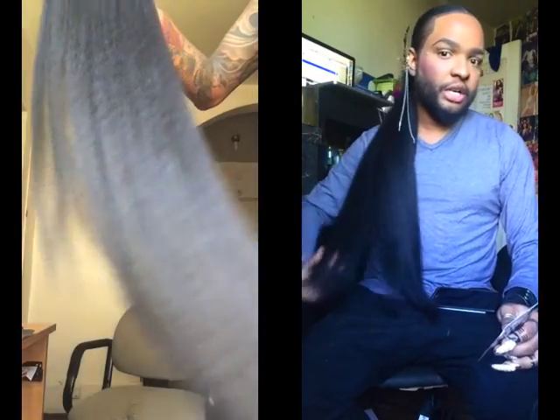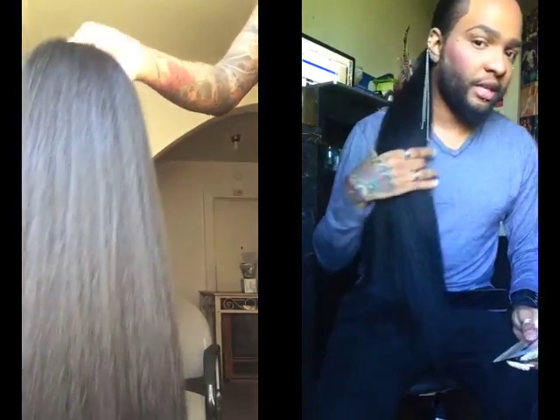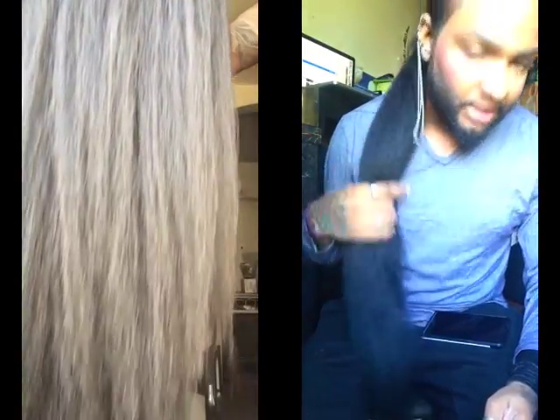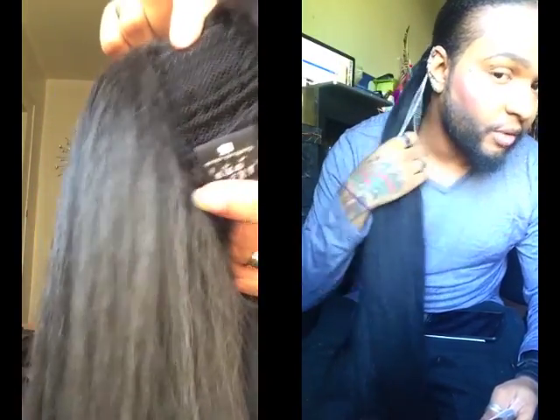Inside is plastic and it had the tag around it, so there's going to be some video clips of what the inside of the ponytail looks like. This is in a Kinky Straight form. This is synthetic, but it feels really, really good.